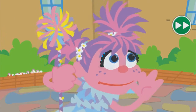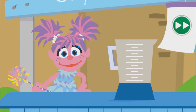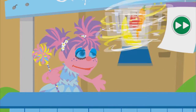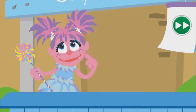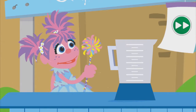Smoothies! Get your smoothies! Oh, hi! I'm making healthy smoothies with lots of colorful fruits and vegetables. They'll give us energy to think and play all day. And they're so delicious. Everybody wants one. Maybe you could help me make them. Come on!